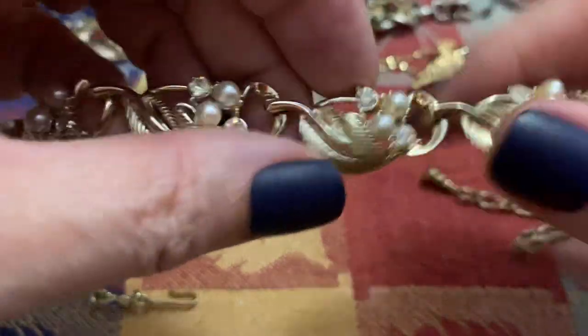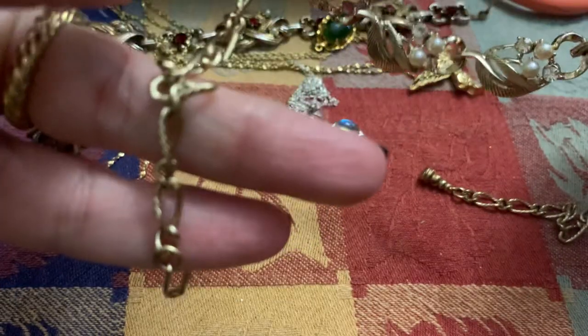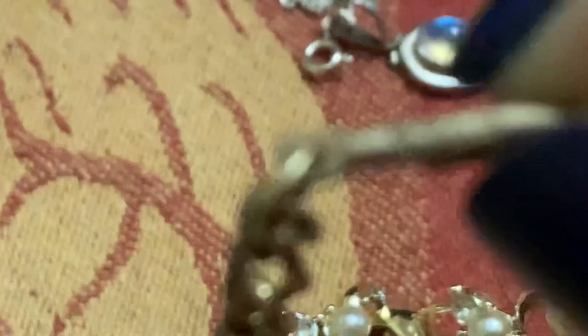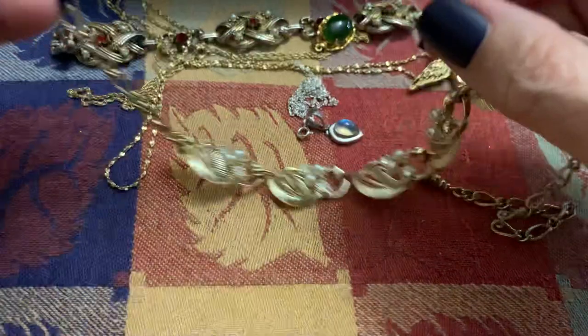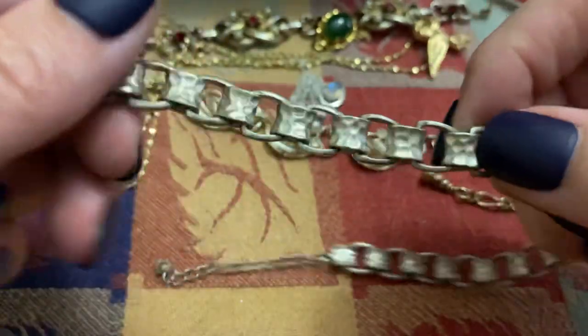This is pearl and rhinestone — a nice choker. It has a name: Star. Haven't had a Star for a while. I like the link on this.